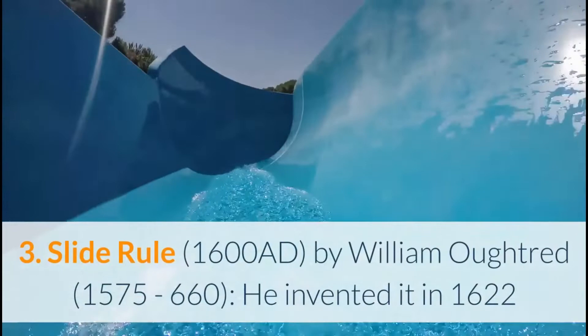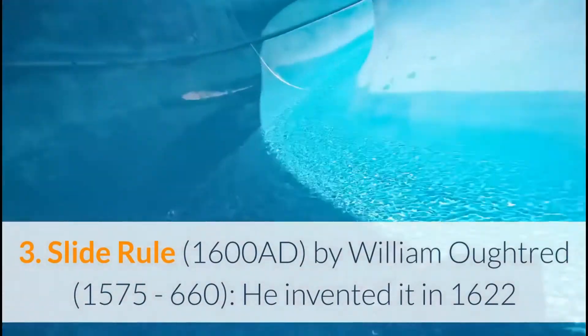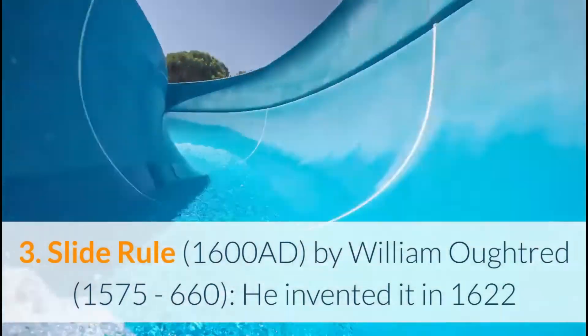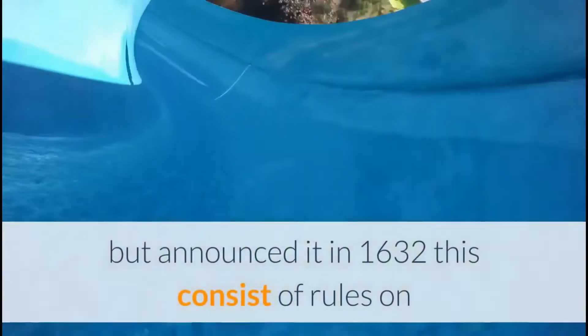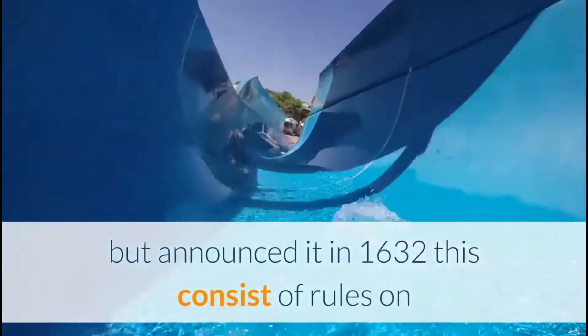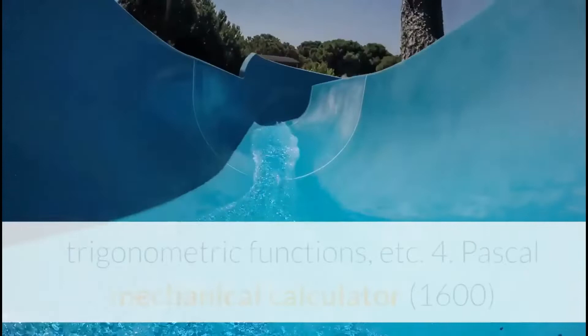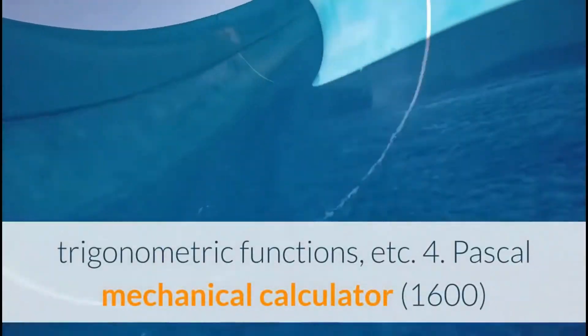3. Slide Rule (1600 AD): By William Oughtred (1575–1660), invented in 1622 but announced in 1632. This consists of rules on which markings represent logarithms of numbers, and also permits calculation involving exponents, trigonometric functions, etc.